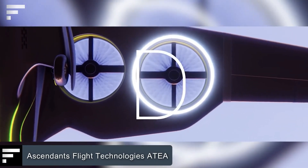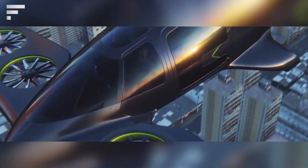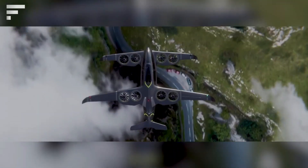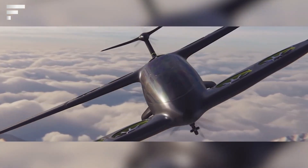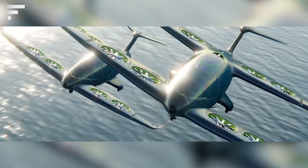Ascendance Flight Technologies ATEA — next up is a hybrid electric vertical takeoff and landing airplane developed by the French company Ascendance Flight Technologies. The ATEA is designed to carry five passengers and travel up to 250 miles, both in the city and in rural areas. A system of rotors and propellers, combined with its compact size, provides a comfortable landing experience.